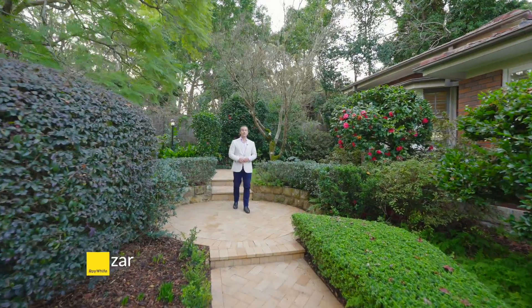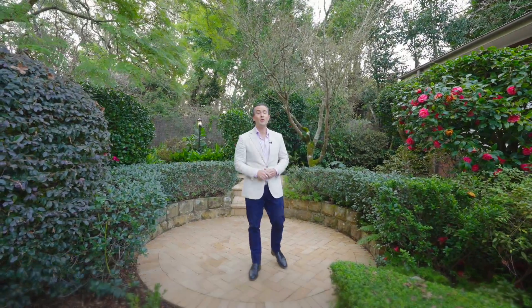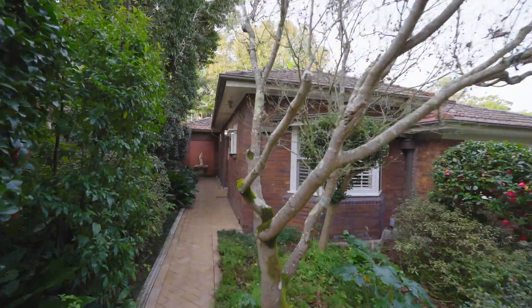You will immediately fall in love with this stunning family and entertainers haven. Set on 1,302 square metres of beautiful land in a whisper quiet location, 6th Lawley Crescent is close to all of Pimmel's key amenities.